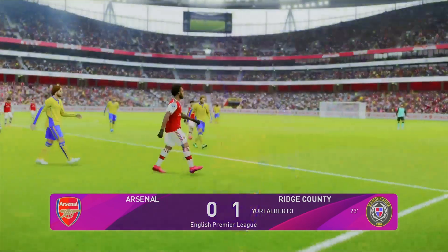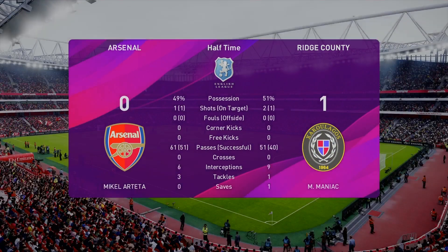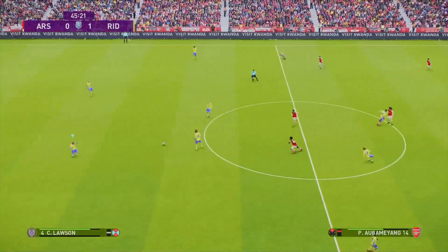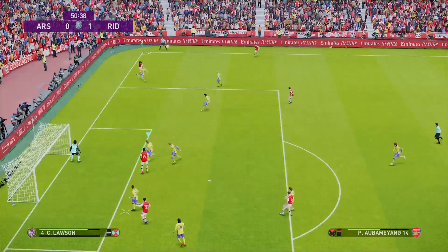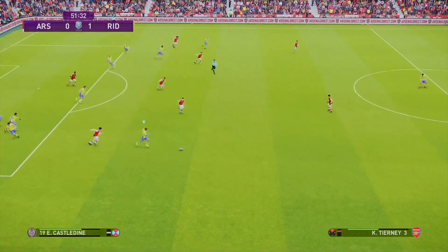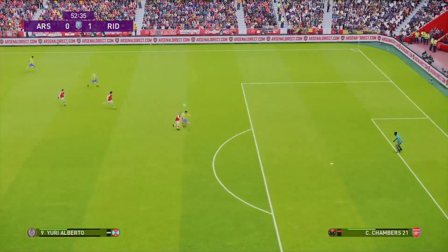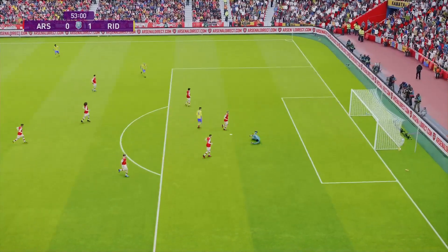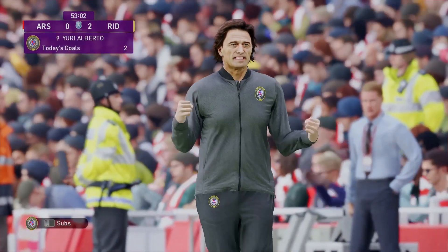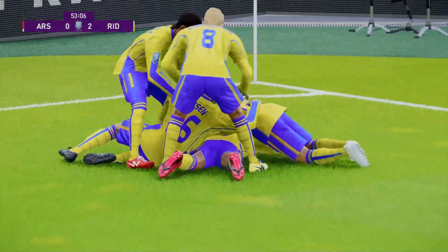Pretty even Stevens all round. Left to right Ridge County in the second half. Down to defend that cross, and Castledine breaks and plays a ball to Alberto. Gets in front of his man and across him, and it is 2-0. Alberto slots it home. Alberto spreads himself and dives on the grass, mobbed by his teammates.